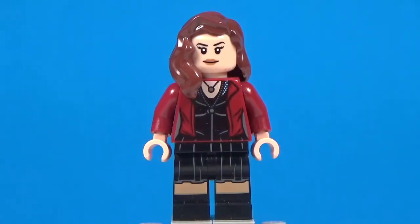Moving along to number eight, we have the Scarlet Witch minifigure from the Avengers Age of Ultron sets. I absolutely love those Avengers sets, and I remember I actually reviewed the set that Scarlet Witch came in, so you guys can go check that out on my channel. Mind you, the quality is pretty bad in my opinion, but I remember I got the set about a week early off Amazon for retail. This figure is so accurate to the movie.